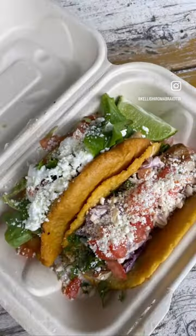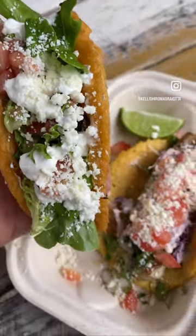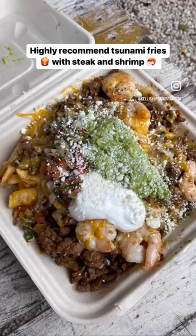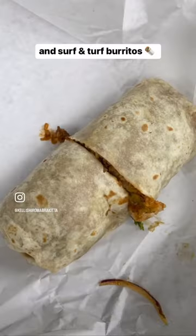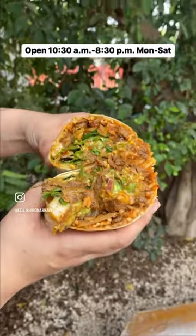We tried some of the most popular dishes like the surf and turf burrito with steak and shrimp, a local fresh catch taco made with mahi-mahi, shredded beef taco, and tsunami fries which come with steak, shrimp, sour cream, pico de gallo, and guac with salsa on the side.